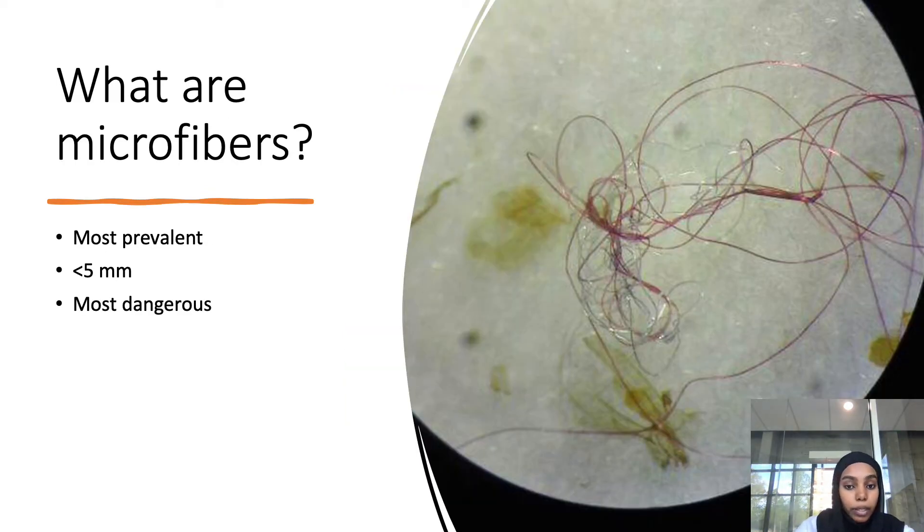What are microfibers? As mentioned, they are the most prevalent type of microplastic and also one of the most dangerous. The reason they are so dangerous is that they act as a sponge, allowing harmful pollutants to attach themselves to the fibers.